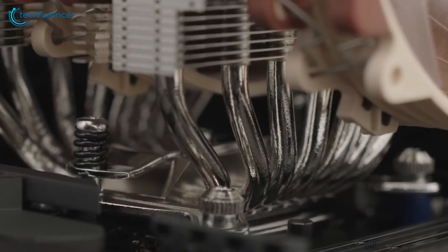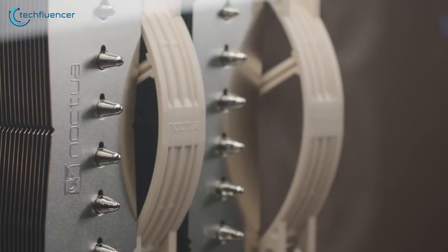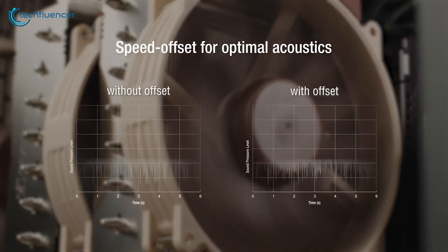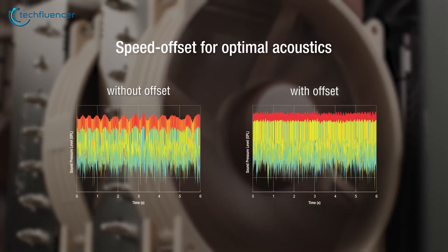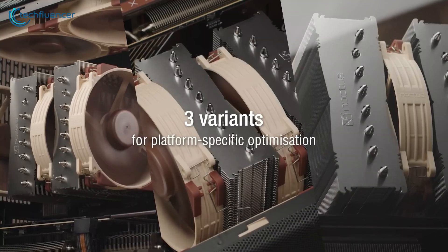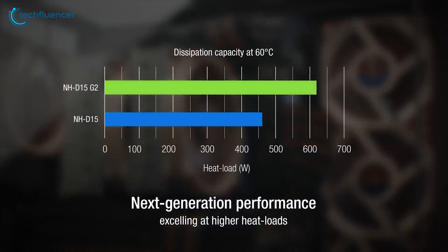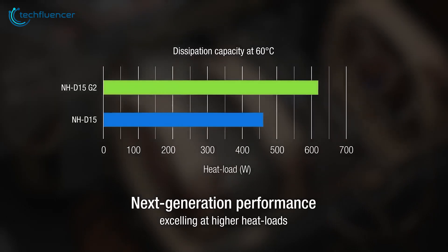The six heatpipe design and expansive fin arrays ensured excellent heat dissipation. It kept our Ryzen 9 9950X cool and quiet even during intense workloads. The cooler's performance nearly matched some of the liquid coolers we tested, which was no small feat.